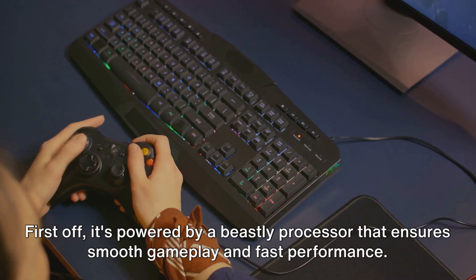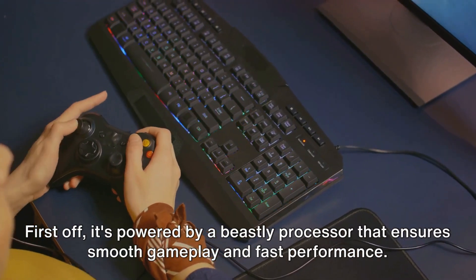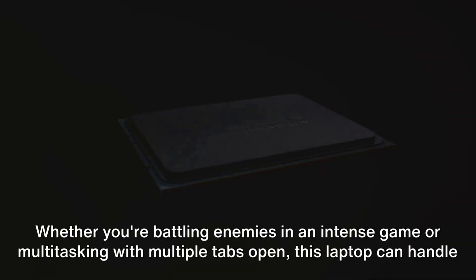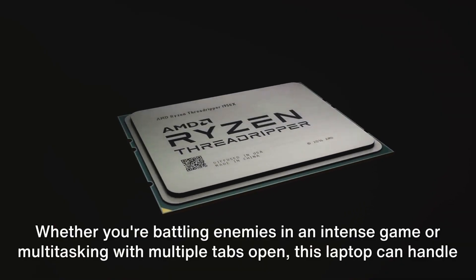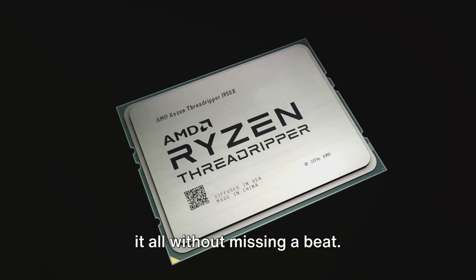First off, it's powered by a beastly processor that ensures smooth gameplay and fast performance. Whether you're battling enemies in an intense game or multitasking with multiple tabs open, this laptop can handle it all without missing a beat.